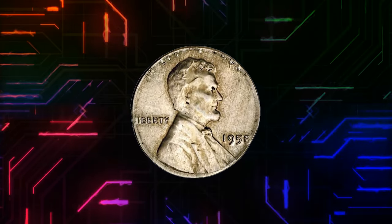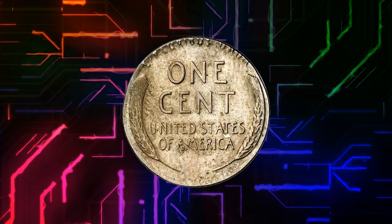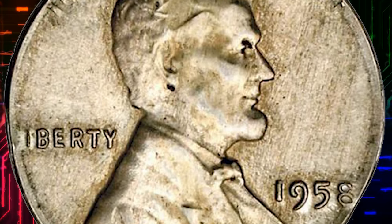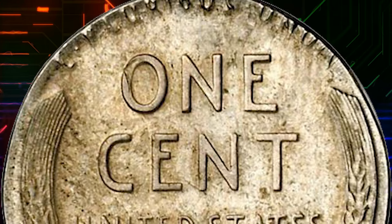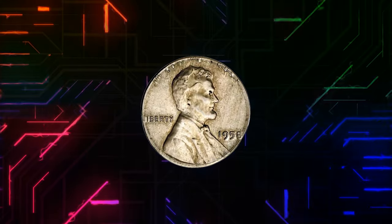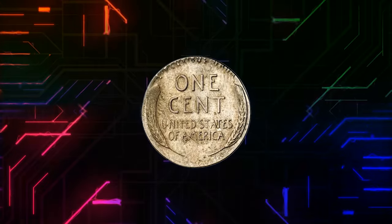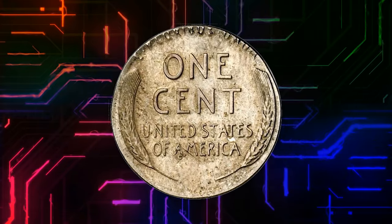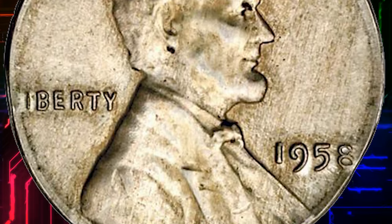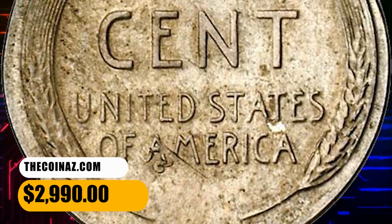Number 8. This is a 1958 Lincoln cent struck on a struck 1958 Cuban one centavo. Surfaces are blemish-free and awash in cartwheel mint frost on both sides. The copper-nickel composition has taken on light russet and slightly cloudy golden toning. Through 1960, the United States Mint at Philadelphia was striking coins for the Republic of Cuba, including the diminutive copper-nickel one centavos featuring the left-facing bust of José Martí. At least one of these coins remained in a hopper supplying blanks to a press coining 1958 Lincoln cents, resulting in this incredible dual-country error. It was sold for $2,990.